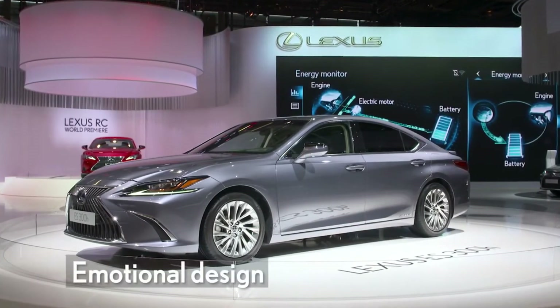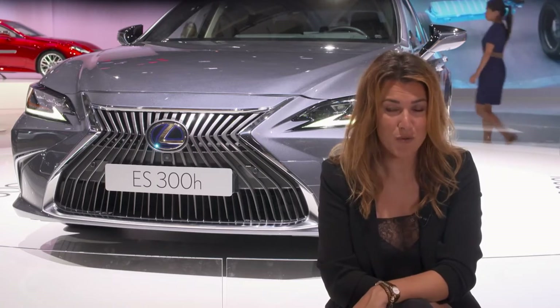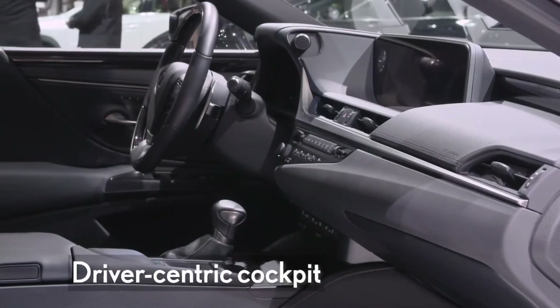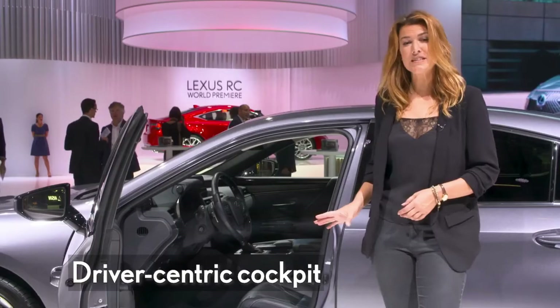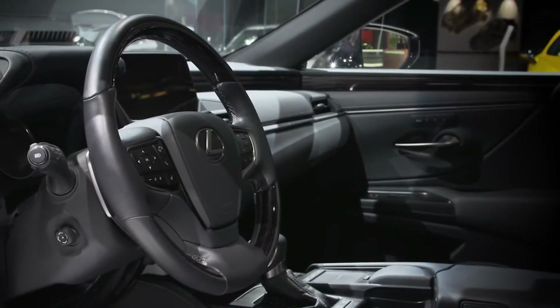A key element that embodies the new emotional design is the low and sleek cabin silhouette, boasting a bespoke signature grille along with wide and low proportions. The interior feels very open and spacious as the cockpit shape seamlessly spreads from the meters towards the door trim.